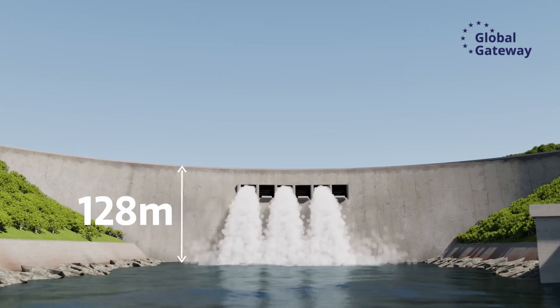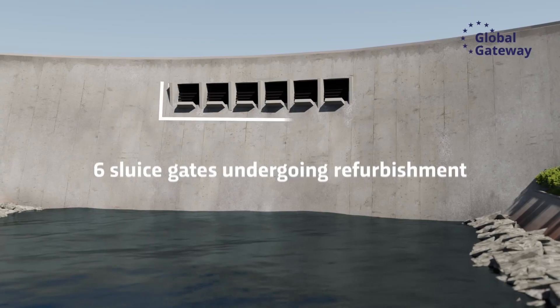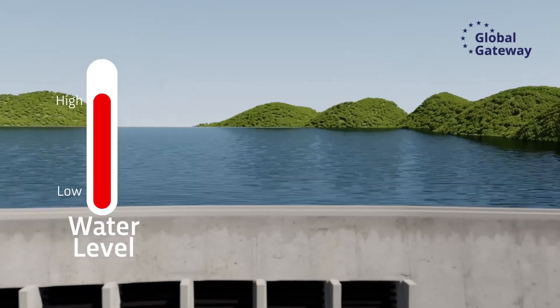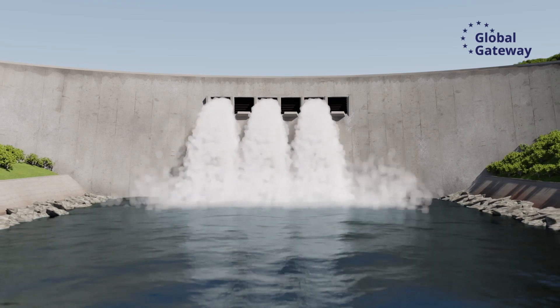The dam is 128 meters high and has a crest length of 617 meters. It has six sluice gates that are currently undergoing refurbishment. When water levels in the lake are too high during incoming floods, water is discharged from the lake onto the downstream side of the Kariba Dam through these gates.